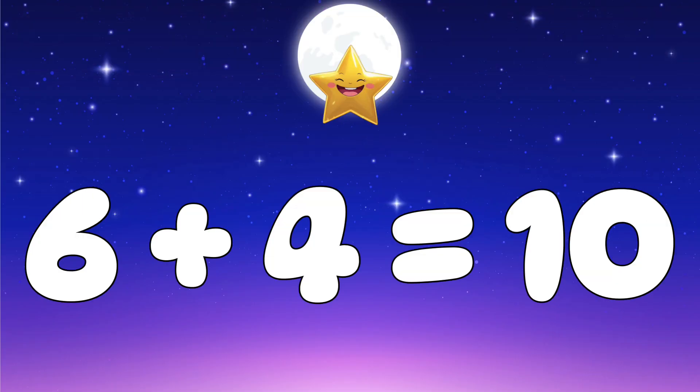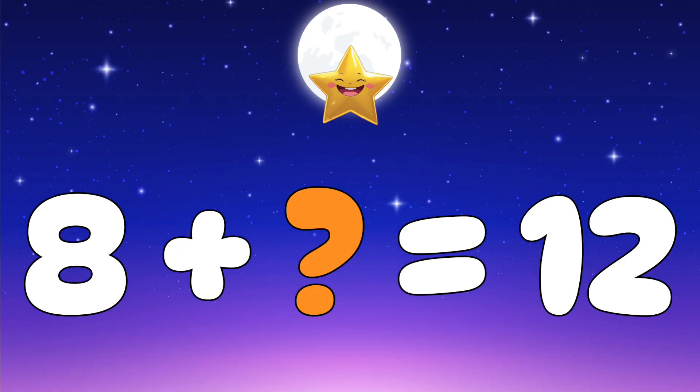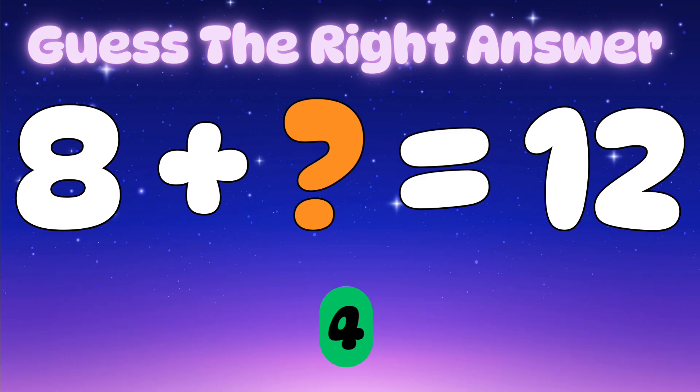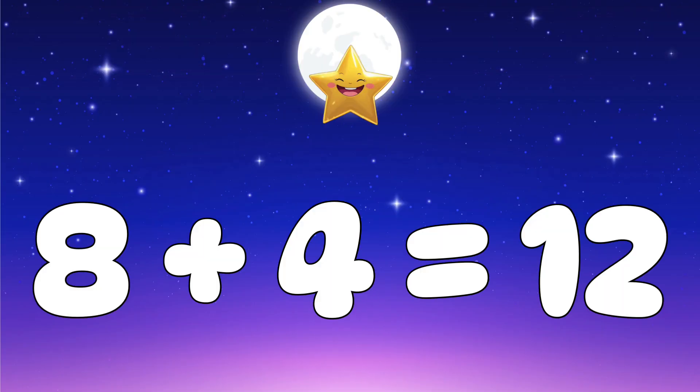Question two: eight plus which number equals 12? Let's check the options — is it two, four, or six? Yes, it's four! Well done — eight plus four equals twelve.